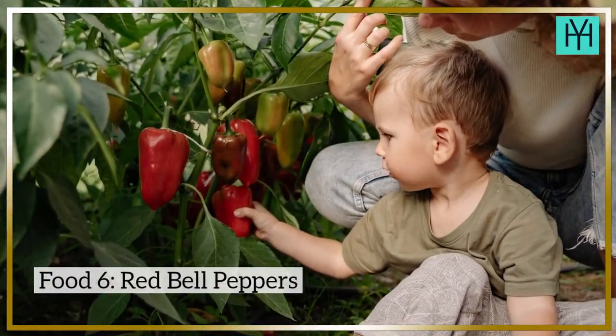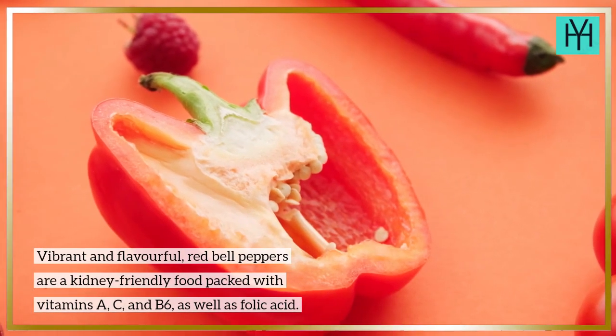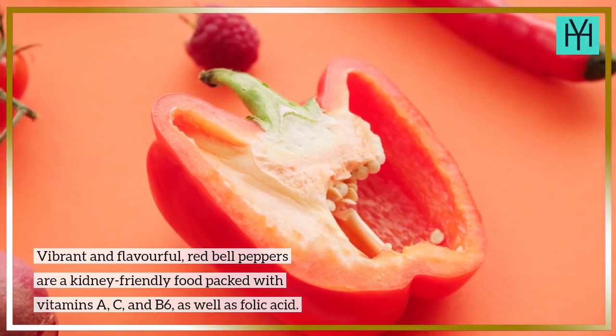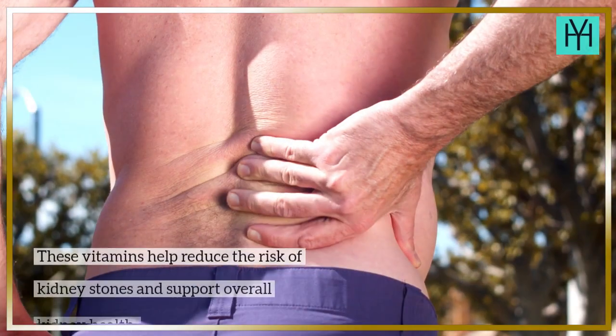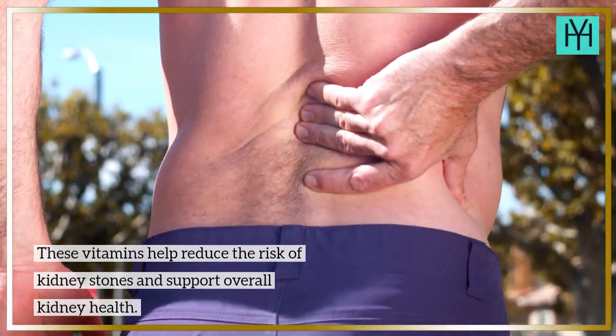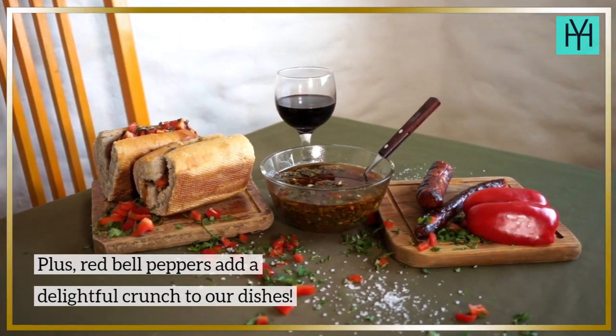Food 6: Red Bell Peppers. Vibrant and flavorful, red bell peppers are a kidney-friendly food packed with vitamins A, C, and B6, as well as folic acid. These vitamins help reduce the risk of kidney stones and support overall kidney health. Plus, red bell peppers add a delightful crunch to our dishes.